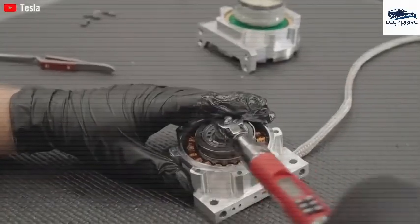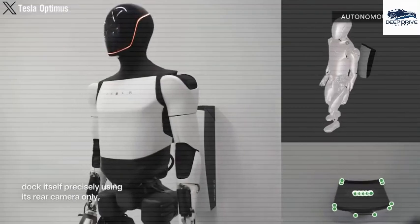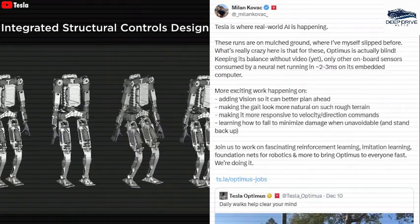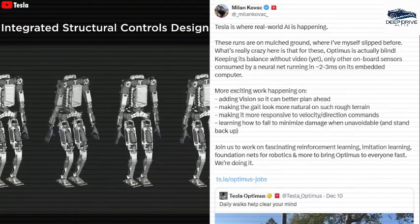Optimus is engineered to assume repetitive tasks, boasting an impressive array of capabilities that encompass 1,000 distinct functional operations, thereby significantly enhancing operational efficiency.